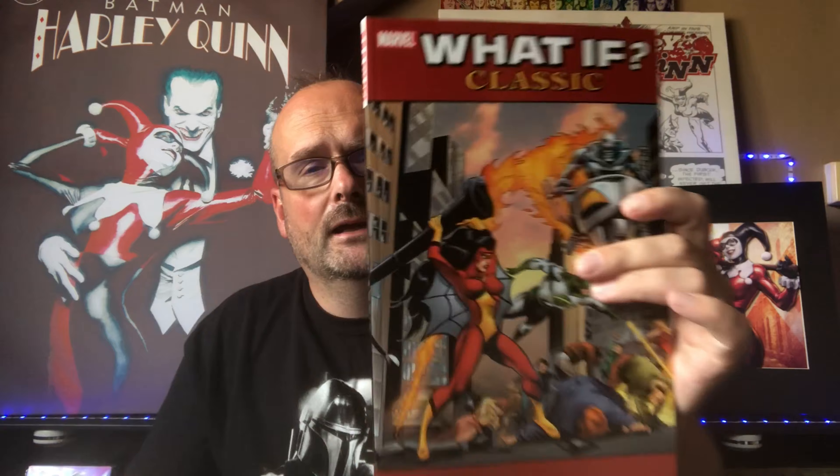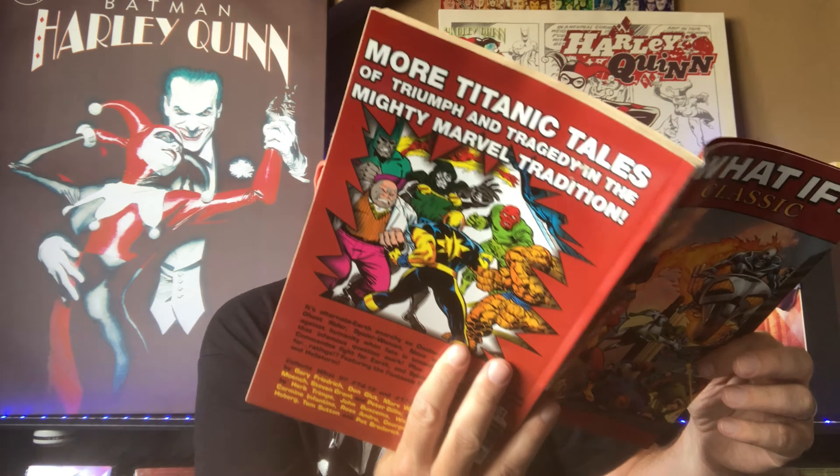Next up, for four quid I also got What If Classics Volume 3. I haven't got volumes one or two, but someone was selling it pretty cheap. It collects What If issues 14, 15, 17, 18, 19, and 20. Same reasoning — just a bit of nostalgia reading some old What If comics. I'm pleased about that.